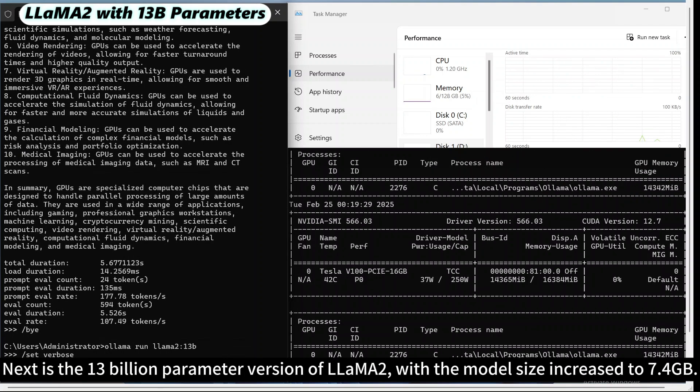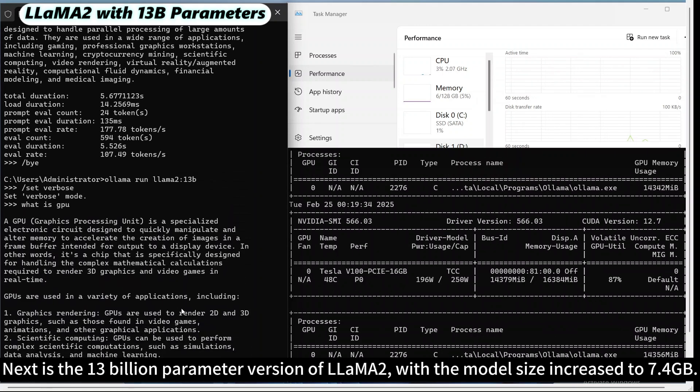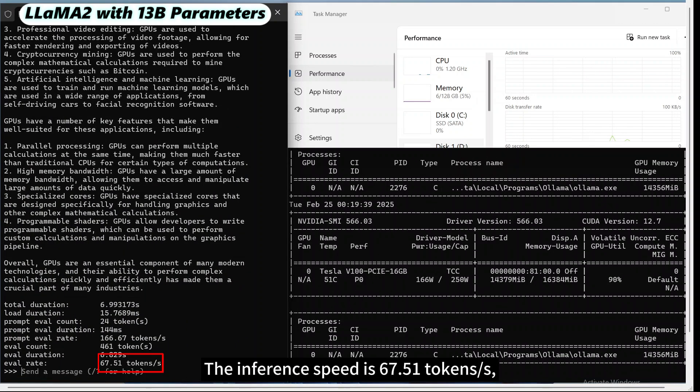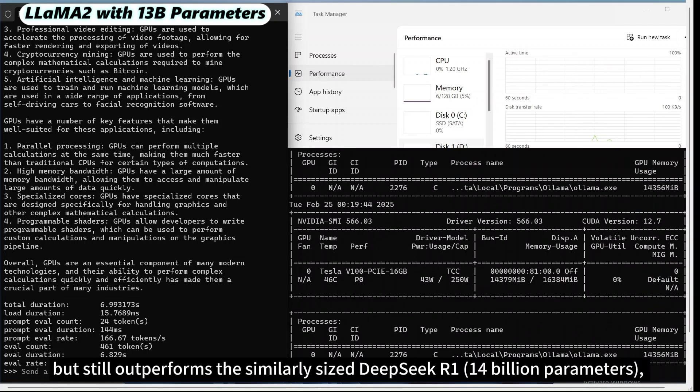Next is the 13 billion parameter version of Llama 2, with the model size increased to 7.4 GB. The inference speed is 67.51 tokens per second, which is slightly lower compared to the 7 billion parameter version, but still outperforms the similarly sized DeepSeek R1, demonstrating good computational efficiency.